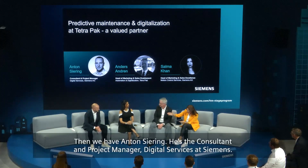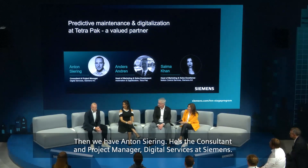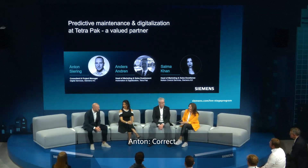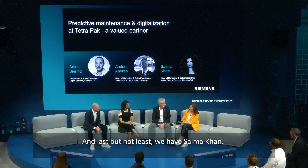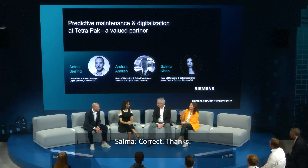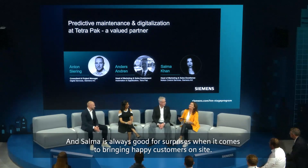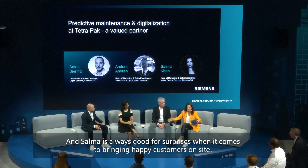Then we have Anton Siering. He's the consultant and project manager, digital services at Siemens. And last but not least, we have Selma Khan. She's the head of marketing for motion control services at Siemens. And Selma is always good for surprises when it comes to bringing happy customers on-site.